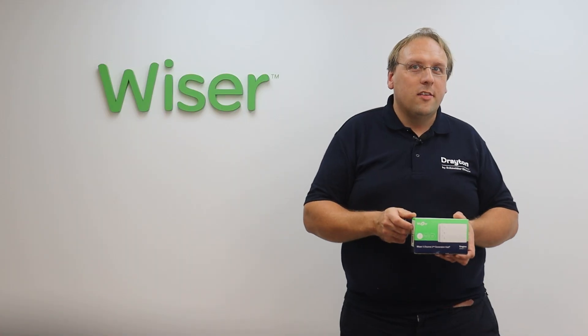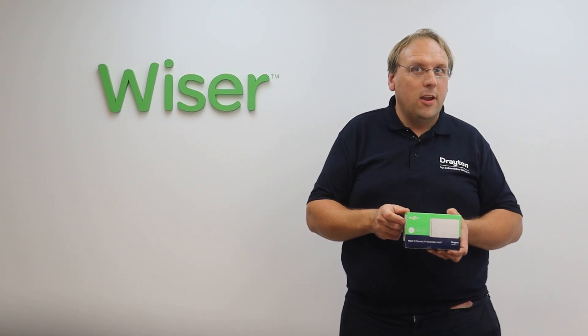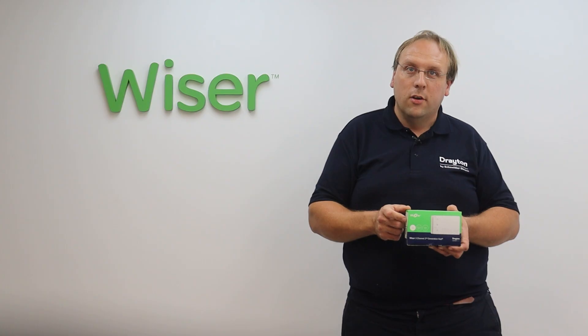So that's the Wiser second generation — secure and smart control of heating and now the home. For more information head over to our website and check out our other videos on our YouTube channel, Drayton Home.